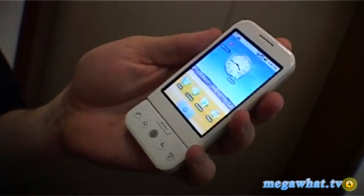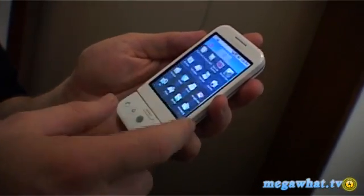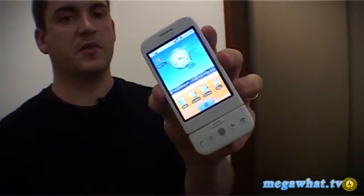It will give Apple some challenges, probably not in the consumer space, but for those developers and keen web enthusiasts, this might just be the phone for you. And that's the T-Mobile G1 with Google.